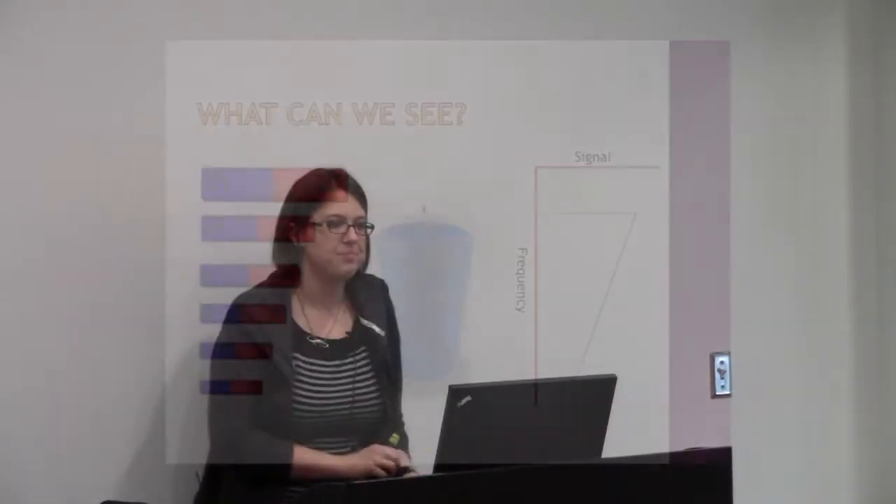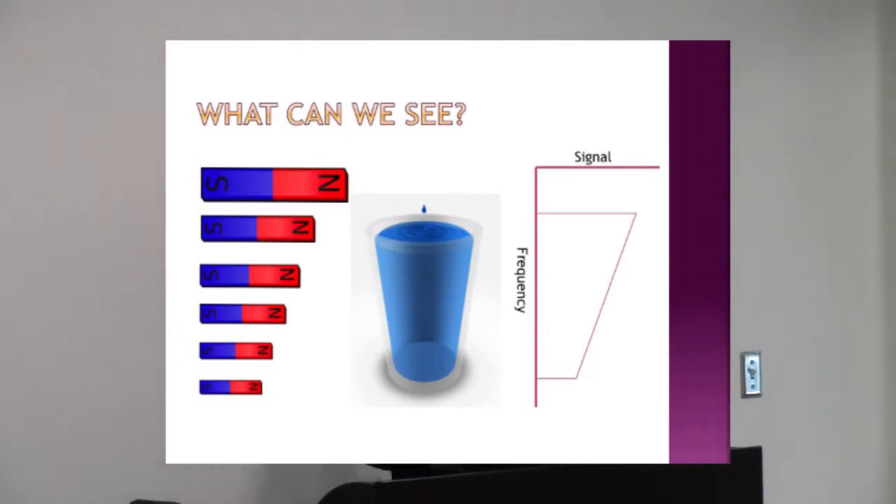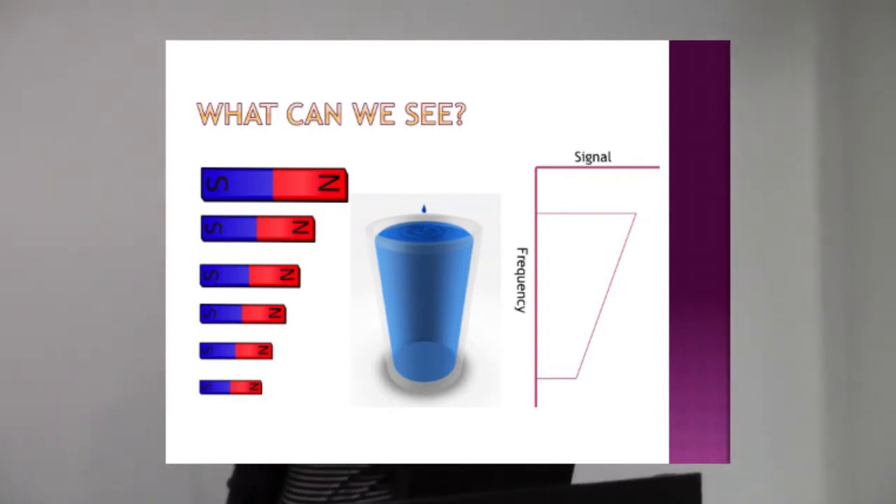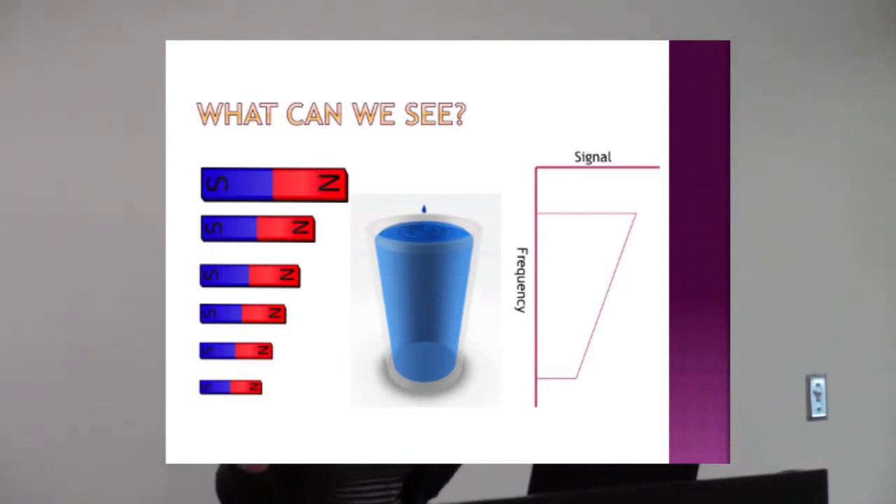So again, that's like pushing your friend on a swing. What can we see using this technique? Well, we can see a cup. For now, I want you to believe me when I say that water has little tiny magnets in it. Water is a molecule, and each water molecule has little tiny magnets in it. We'll talk about why that is in a second.